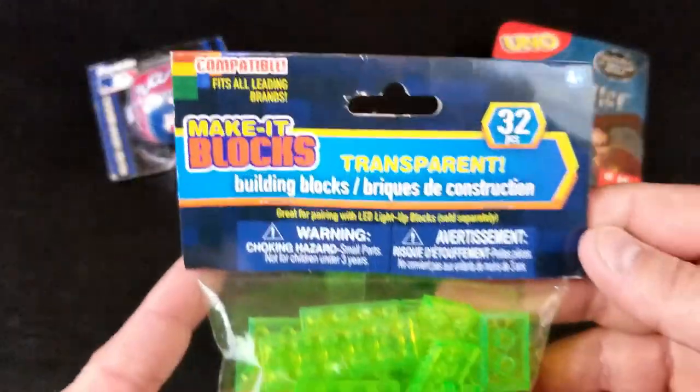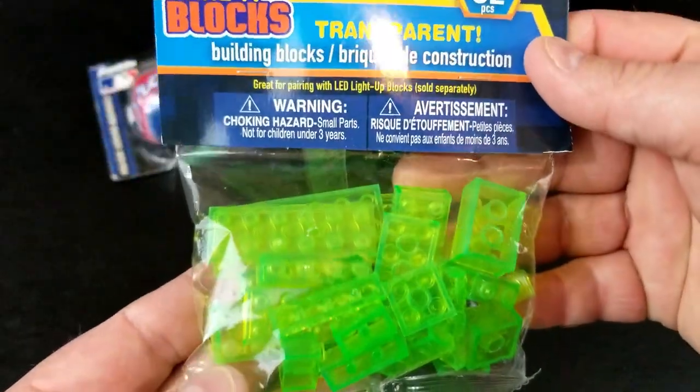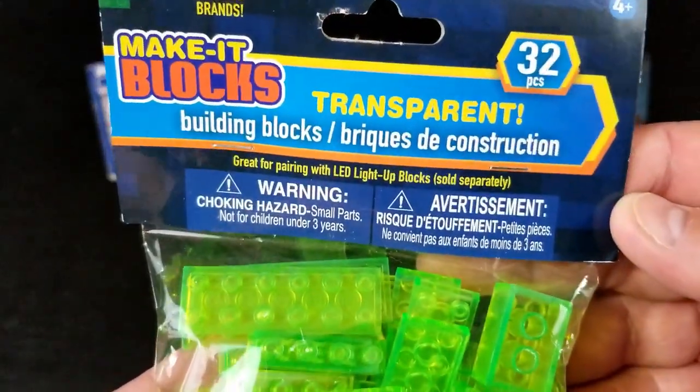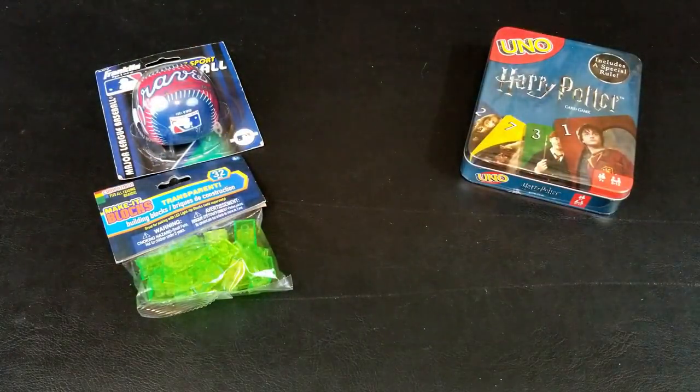You can death spell someone — oh my gosh, you don't get to play! We got some transparent make-it blocks. Are they glow in the dark or just neon green? They say great for pairing with LED light-up blocks sold separately, so they don't glow in the dark, but you could make them glow with the light.